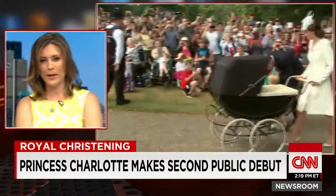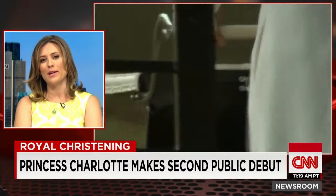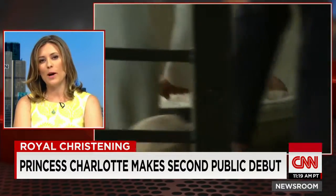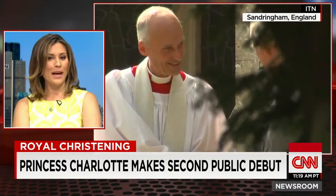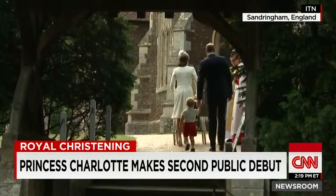That's right. Prince George was wearing red shorts, a very similar outfit to what Prince William wore when he was a baby and met Prince Harry for the very first time at the hospital. So a little nod to history there.